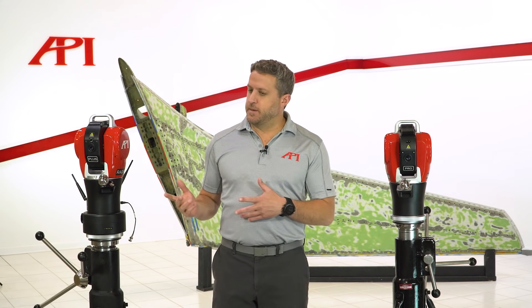Hi, my name is Matt Ledger and I'm a regional sales manager for Automated Precision Incorporated, or API. I'm here today to show you our laser tracker product line as well as some of the accessories that go with it.